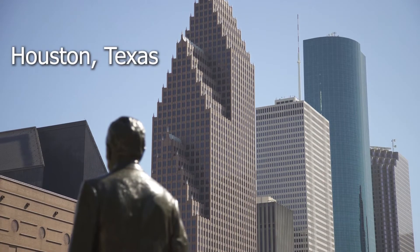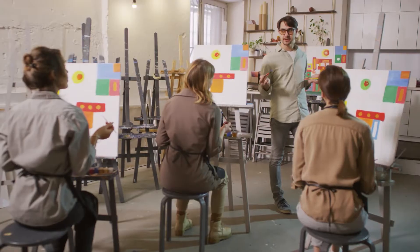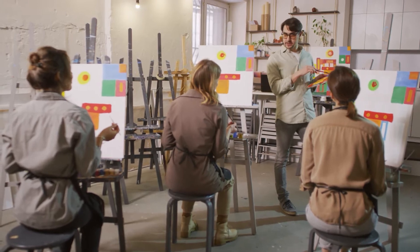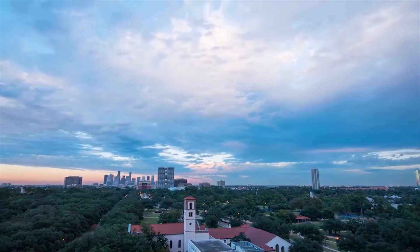I love Houston. There's such a diversity of people, of food, and things to find — whether it's museums, food festivals, and things like that. I love it, and I think anyone who comes here quickly finds out what makes Houston so great.